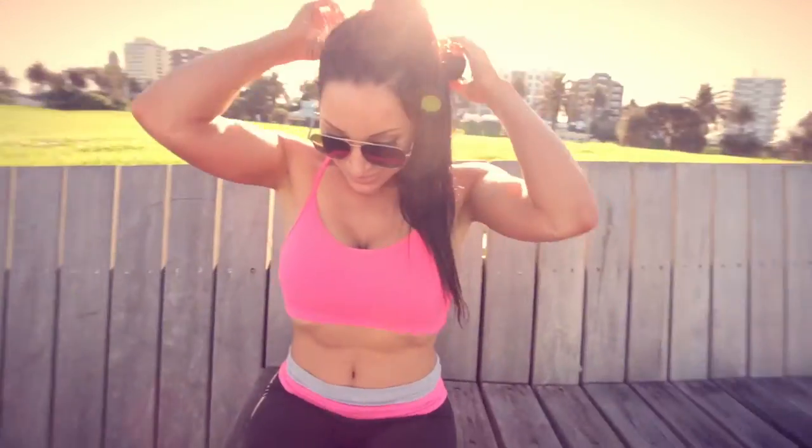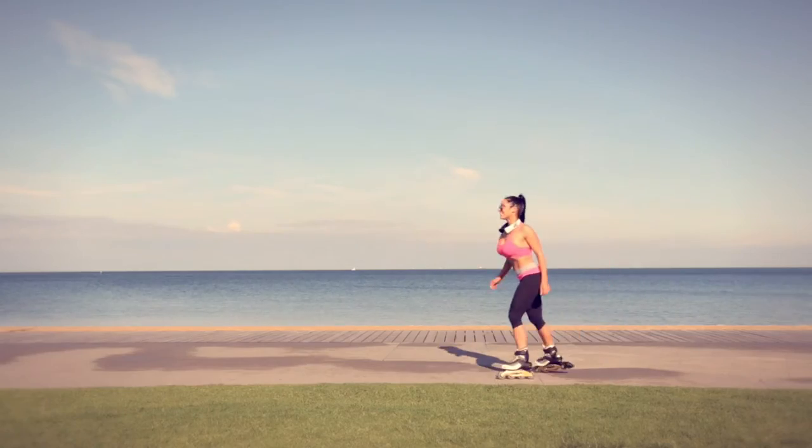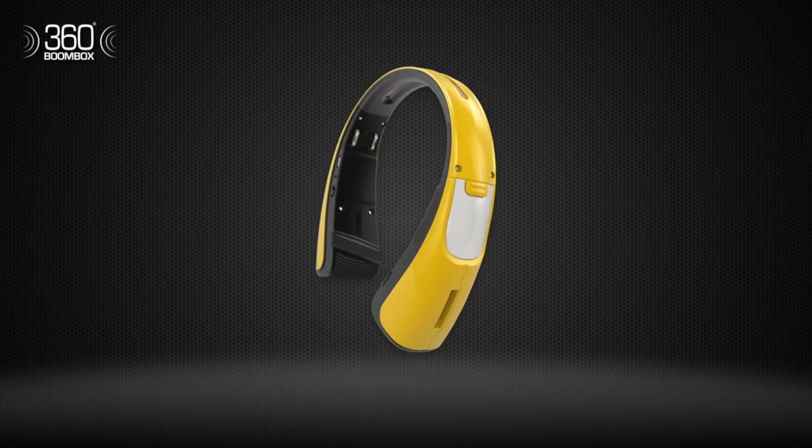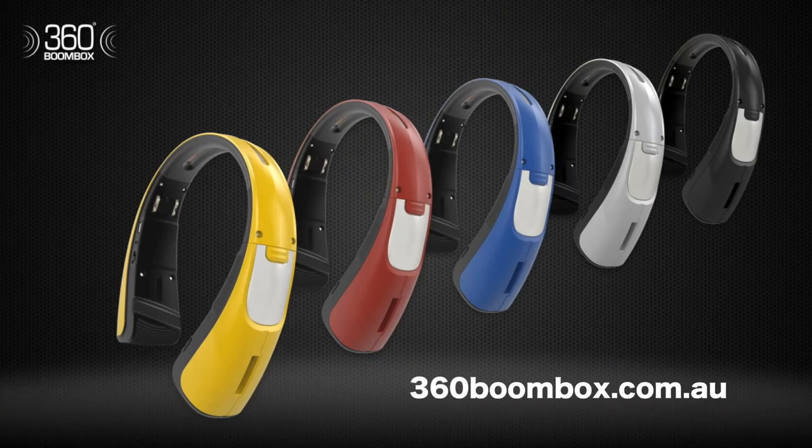Using Bluetooth not only means great audio, but hands-free usage for calls. It's foldable and easy to carry. From $120 and with a range of colours, visit 360boombox.com.au today.